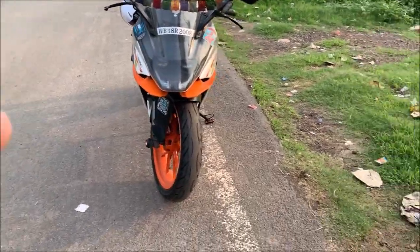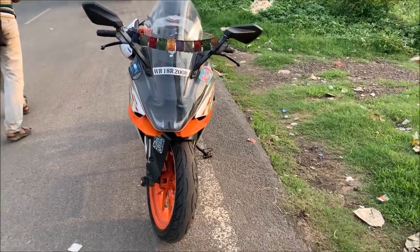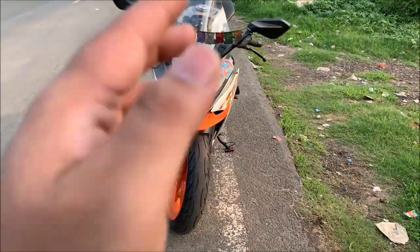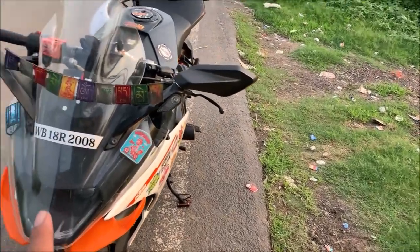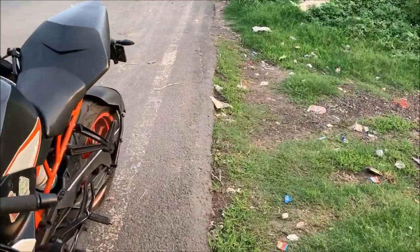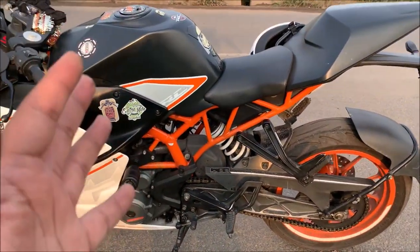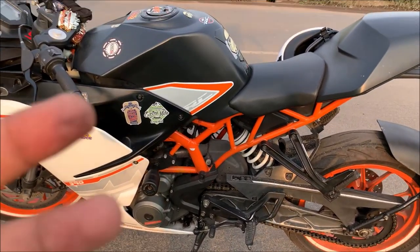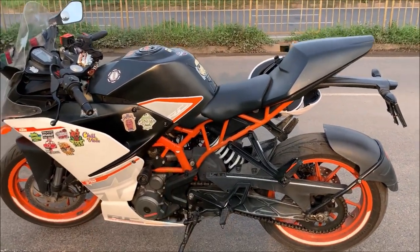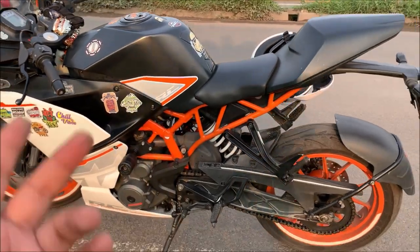If you have a low budget — around 1.5 lakh — and you want a 400cc bike, you have two options. One is the Dominar. You can buy a Dominar, which is a single cylinder bike. The RC and Duke are a different choice — they are track-focused bikes. If you want to ride like a superbike, you can get a BS3 RC or Duke for around 1.2 to 1.5 lakh.